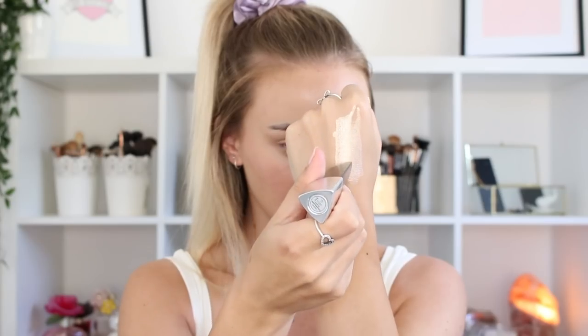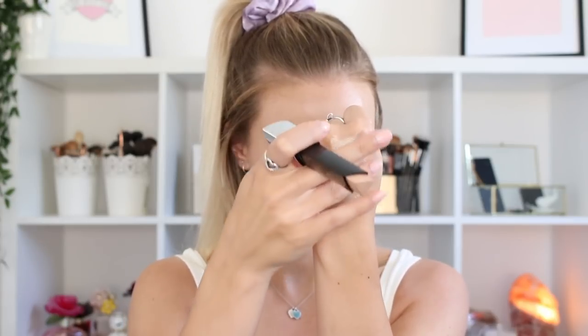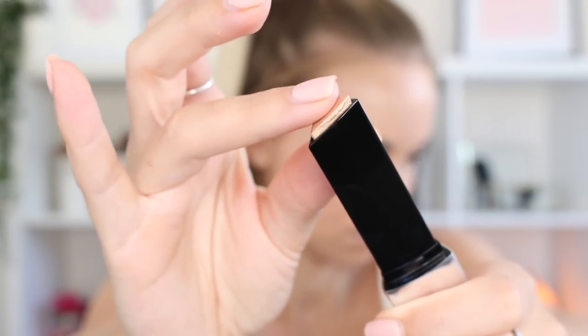Now I'm taking my Hourglass Vanish Highlighter Stick — another cream product, in the shade Champagne Flash, and it is beautiful. I'm taking a little bit on my ring finger and patting it into all the normal areas where I'd apply powder highlight: the top of my cheekbones, my cupid's bow, my brow bone, just kind of all over. This creates a really natural dewy look.